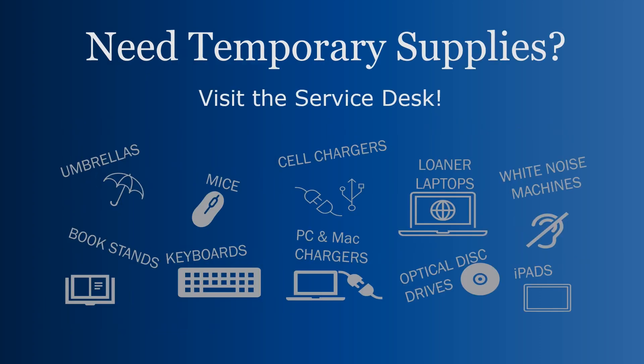Speaking of the Service Desk, we have tons more supplies there — please stop by and visit us. You can borrow everything from umbrellas to mice to phone chargers, and even an optical disk drive if you need to play a DVD on your laptop. We loan out so much more than books.